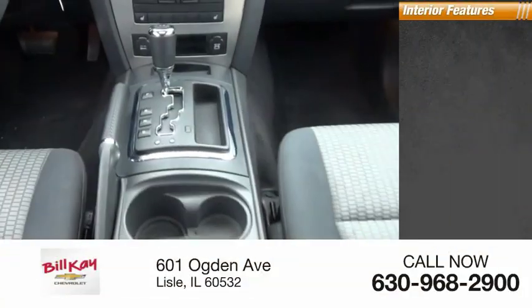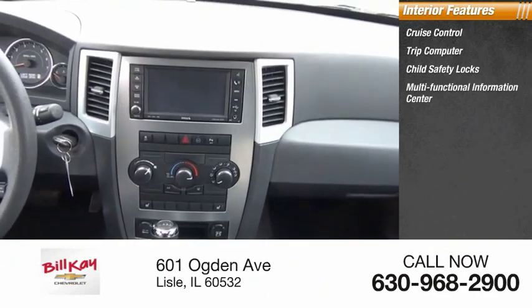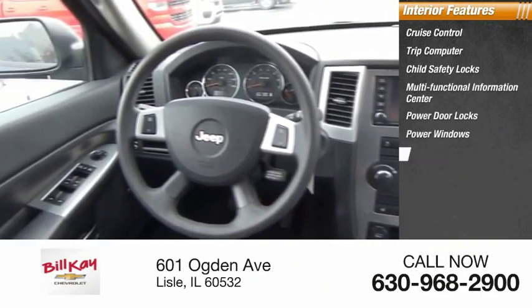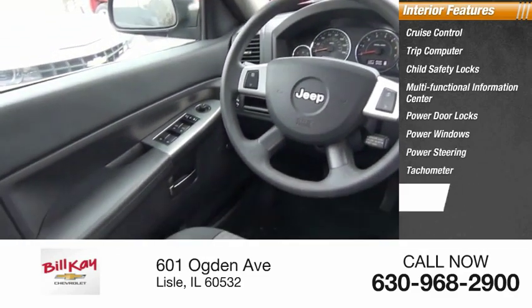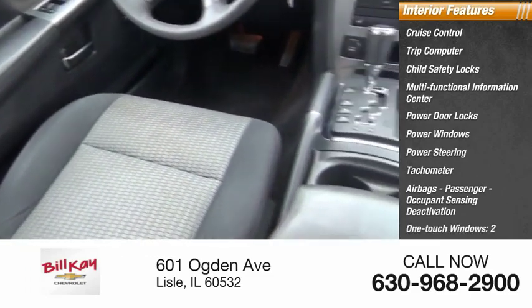Inside you'll find cruise control, trip computer, child safety locks, multifunctional information center, power door locks, power windows, power steering, tachometer, airbags, passenger occupant sensing deactivation, and one-touch windows on two.